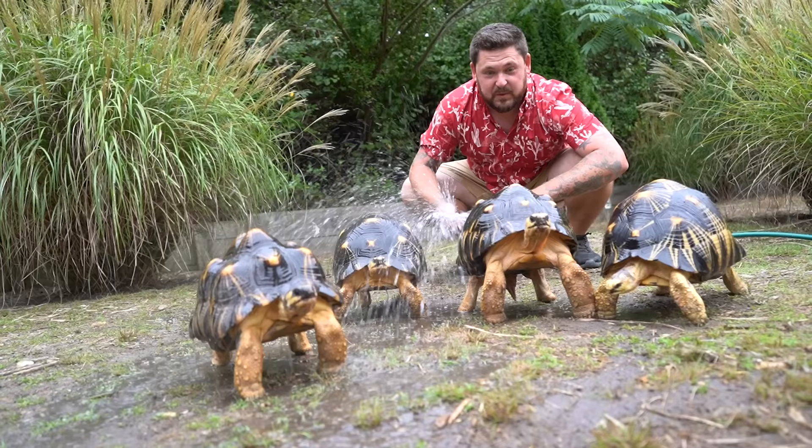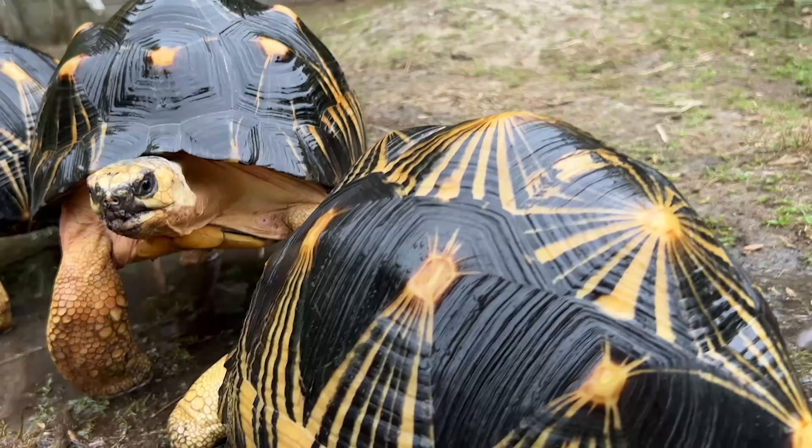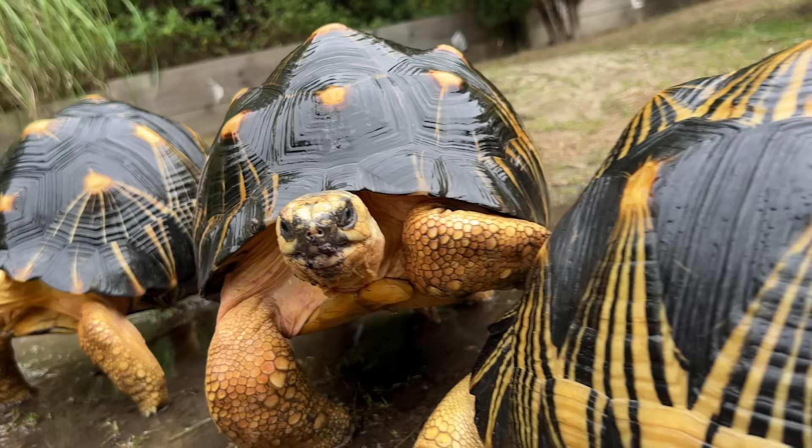There are a couple different theories as to why the tortoises have evolved to do this. Some think it may have something to do with avoiding some degree of flooding. Nonetheless, they love it when it rains, and when it's hot and humid like this they love when I just cool them off.